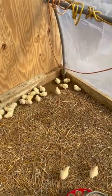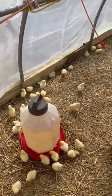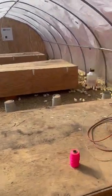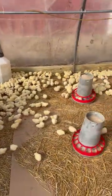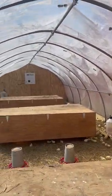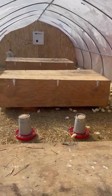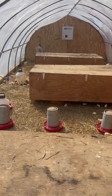The chickens are here — see how active they are, drinking and eating. We don't have any heaters running in here right now. It's 93 degrees in here, and chickens like it in the 90s when they first start.